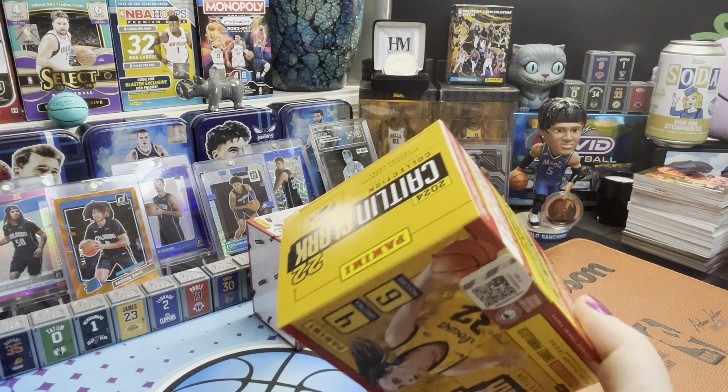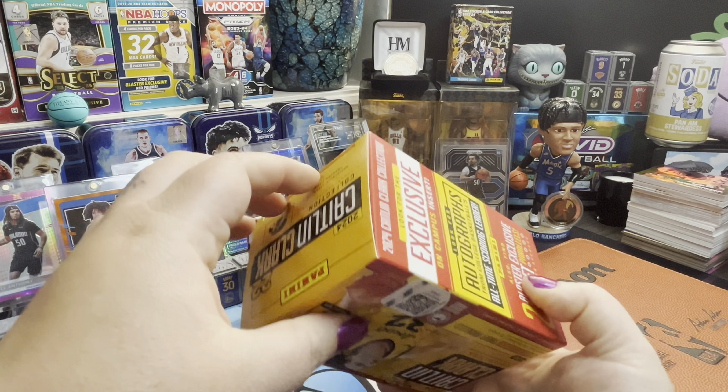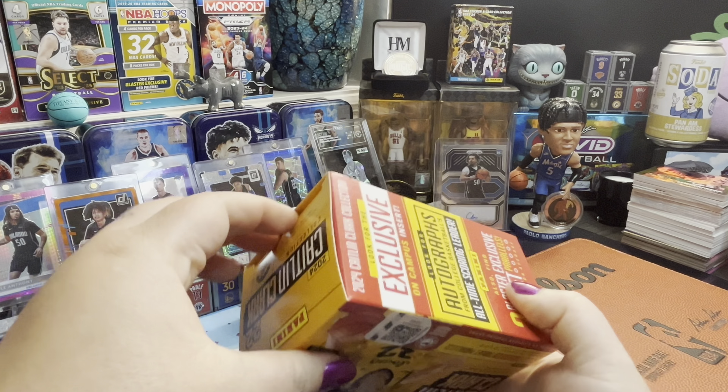As soon as I saw Panini put these on their Instagram page, I went to Target's website and picked up two. So excited for the Caitlin Clark collection! We've got two blasters to open today. We're hunting autos, and we have two blaster exclusive Target parallels to look for, as well as the On Campus insert.